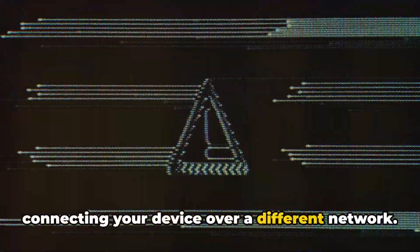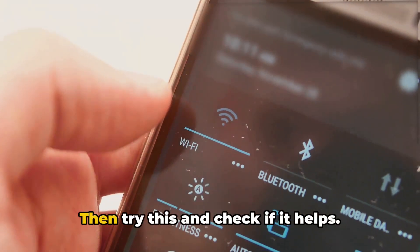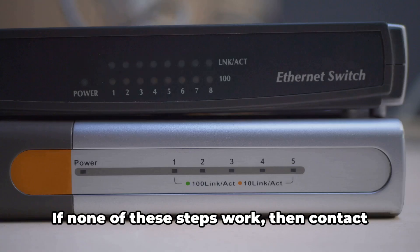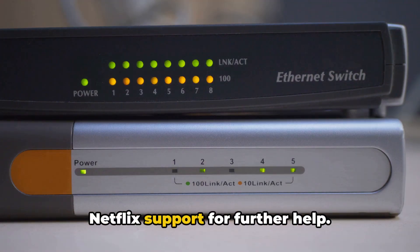If the error is still not fixed, try connecting your device over a different network. It can be another Wi-Fi network or a mobile hotspot. Then try this and check if it helps. If none of these steps work, then contact Netflix support for further help.